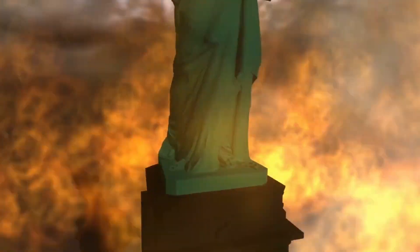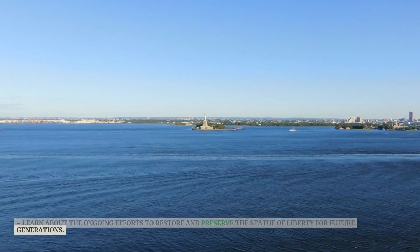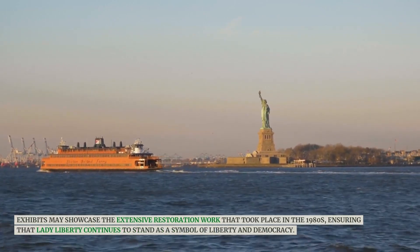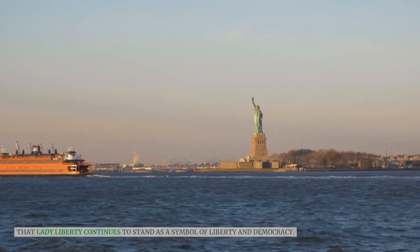Learn about the ongoing efforts to restore and preserve the Statue of Liberty for future generations. Exhibits may showcase the extensive restoration work that took place in the 1980s, ensuring that Lady Liberty continues to stand as a symbol of liberty and democracy.